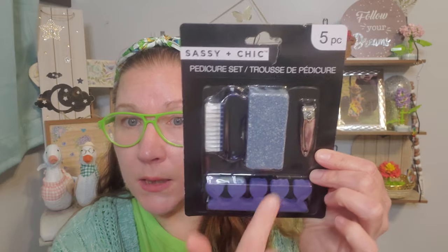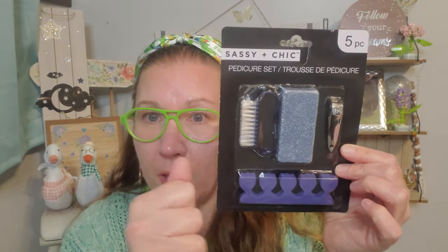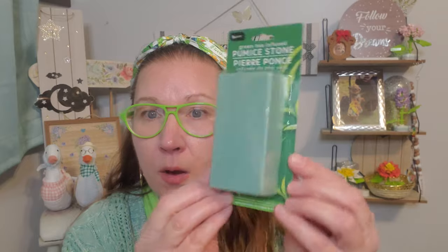My feet are screaming for summer so I'm getting ready for it. This is the Sassy and Chic pedicure set — five pieces including a pumice stone, a clipper, a toe separator for painting nails, and a brush with firm bristles and a handle for scrubbing. It came in many color options but I liked that denim-looking color. I also purchased a bigger pumice stone from the Be Pure brand — green tea infused, removes dead skin from feet, hands, and elbows. I'm excited to keep these toes nice to put in those fun slides for summertime.